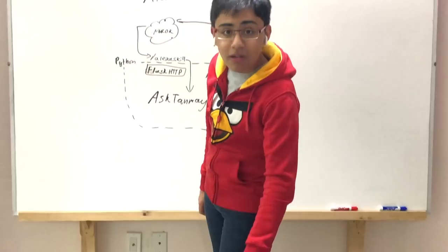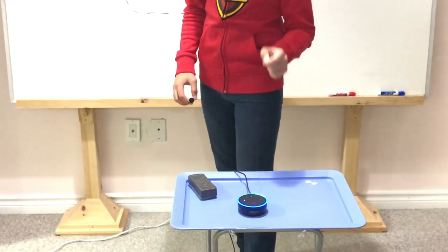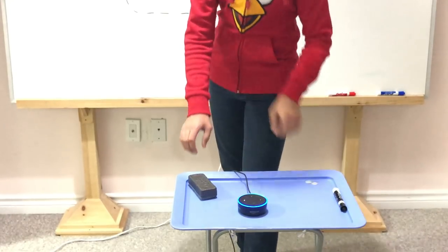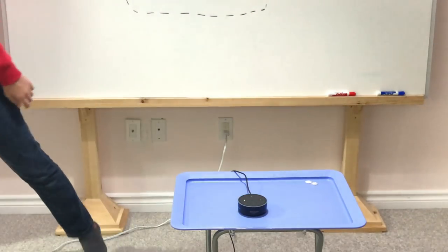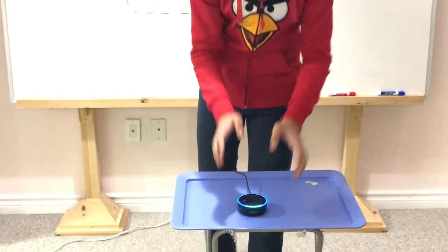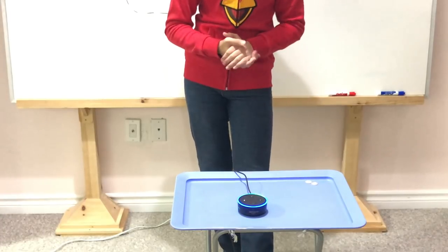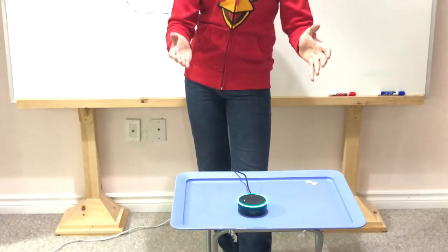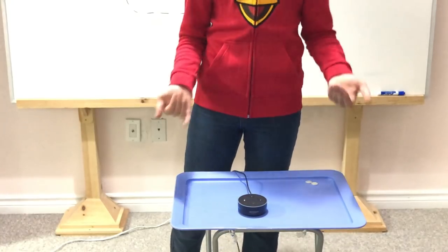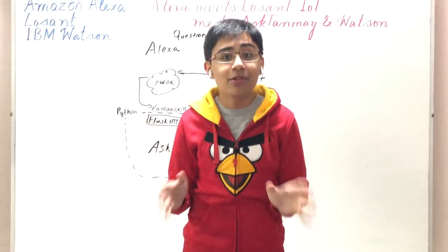Let's unmute the Alexa and take a look at how the application works. Alexa, ask AnswerBot question, which company is Elon Musk the CEO of? Let me think about that. Then: Alexa, ask AnswerBot. I think Tesla Motors is correct with 100.0% confidence. I asked Alexa which company Elon Musk was CEO of and it guessed Tesla Motors with 100% confidence.